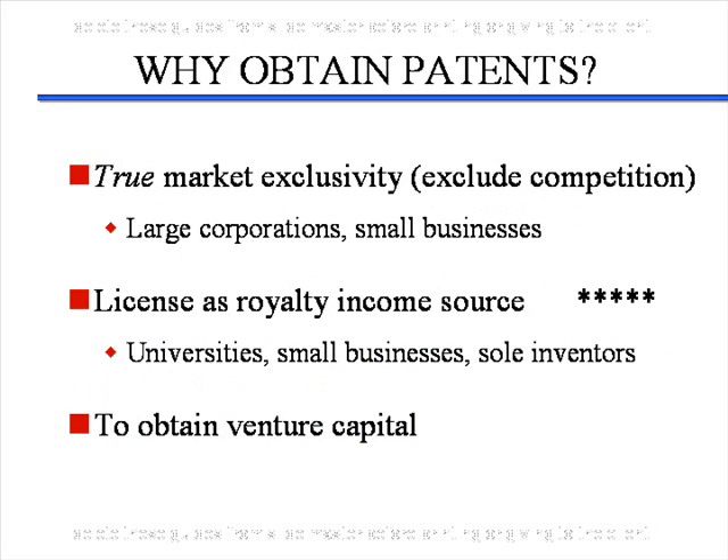Why do people obtain patents? It depends very much on whether you're a sole inventor, a university, or part of a large corporation. Generally, large corporations and small businesses obtain patents to get true market exclusivity. For example, if you got a patent on Viagra capsules, it would give you market exclusivity for Viagra capsules, but nobody would care — they would continue to sell Viagra tablets. So while you would have exclusivity for the capsules, you wouldn't really have true market exclusivity.